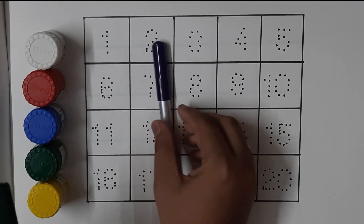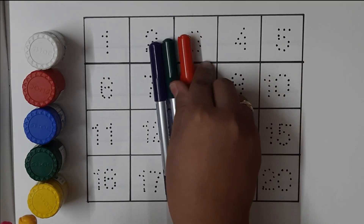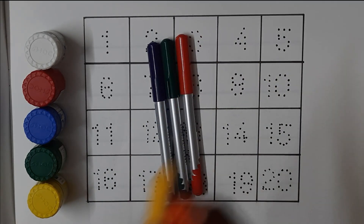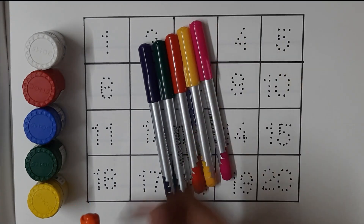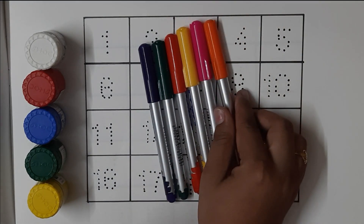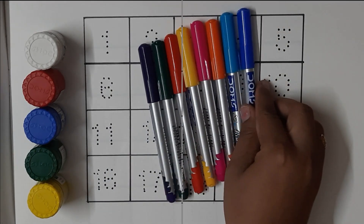Navy blue color, green color, red color, yellow color, pink color, orange color, sky blue color, blue color.